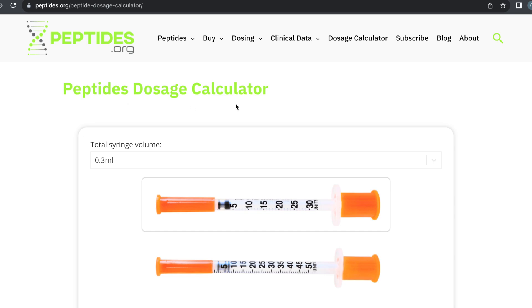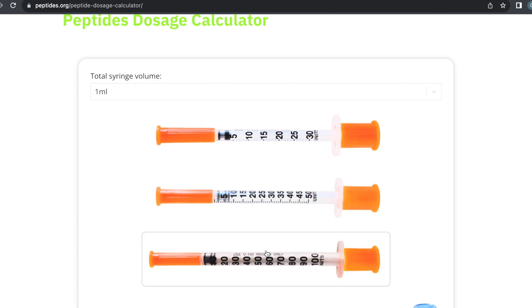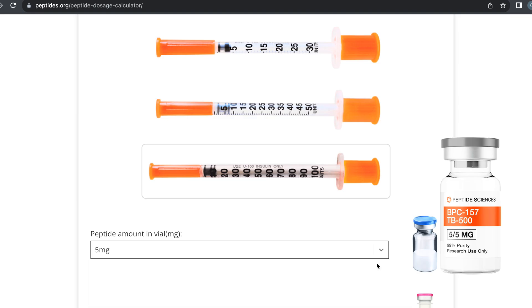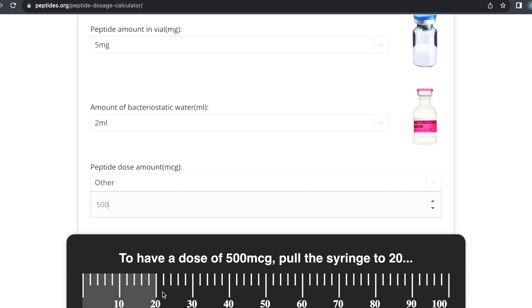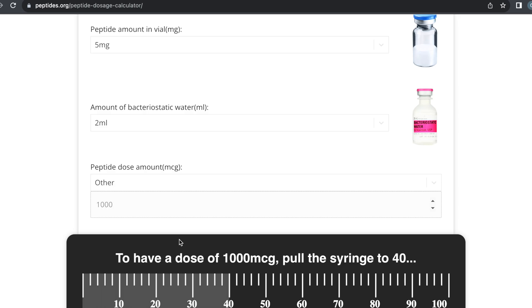The first thing we want to do is go to 1 ml or 100 units — that's the syringe we're using today. This blend is 5 mg; the vial does say 10 mg because it's two different compounds, but to get accurate dosage and mixing we're just going to keep it at 5 mg and use 2 ml of bacteriostatic water. You can research anywhere from 500 micrograms to 1,000 micrograms a day. At the 20-unit mark that's 500 micrograms, and at the 40-unit mark that's 1,000 micrograms — which you might use a couple days before or after surgery.